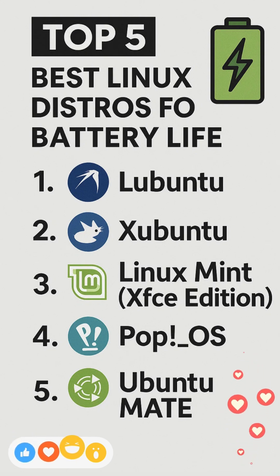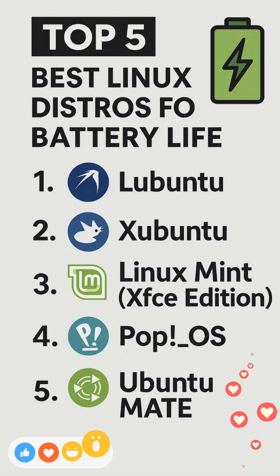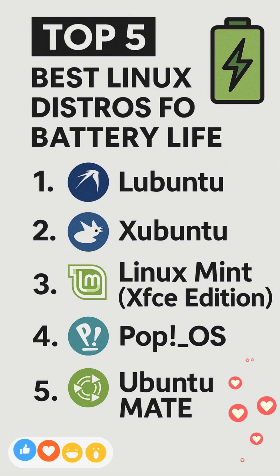Xubuntu ranks alongside Lubuntu as a top contender for laptop users prioritizing battery life. Third, Linux Mint XFCE Edition.